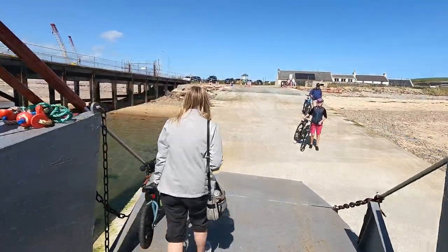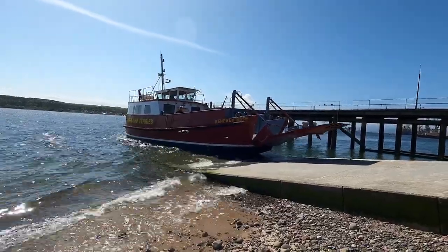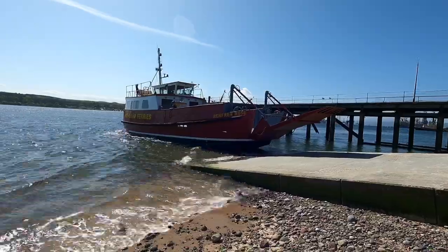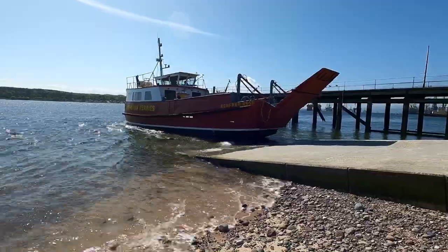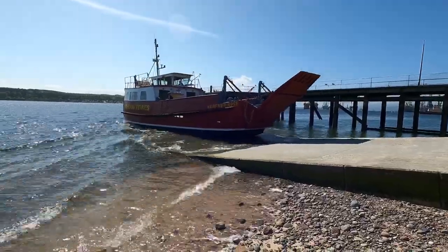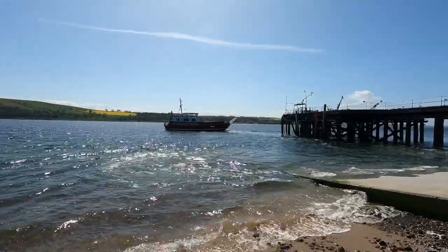I should just catch up with Mrs Tim's Travels and see what she thought. So, Mrs Tim's Travels, did you enjoy sailing with Highland Ferries? I did. It was a lovely, beautiful day. It was a calm sailing — just couldn't have been better. Very quick. And the company was good too — it was all right.